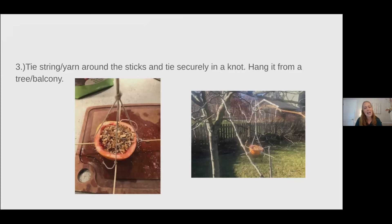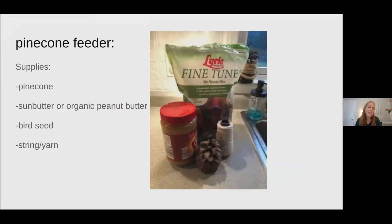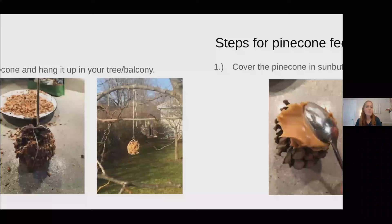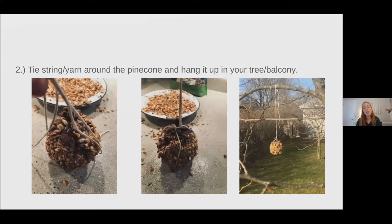A pine cone feeder is maybe the one you're most familiar with. You use a pine cone, organic peanut butter or sun butter, bird seed, and string or yarn. Cover your pine cone in sun butter or peanut butter and roll it in seeds. Then tie string or yarn around your pine cone and hang it up from your tree or balcony. It's fun to make several of these and hang them at different heights and in different locations so you can see different types of birds coming.